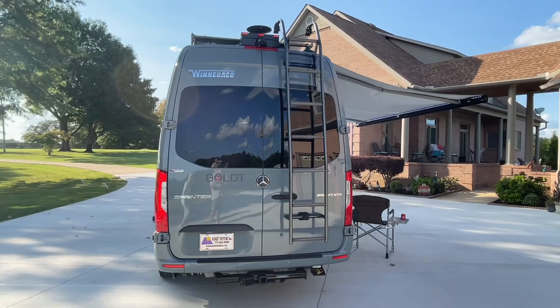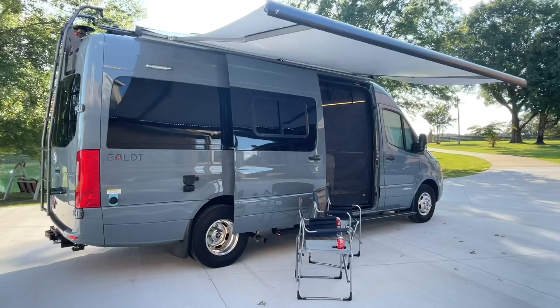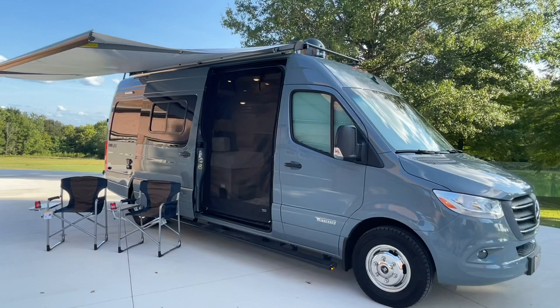It's got the towing package, backup camera, and a ladder that you can access from the back or the sides — you can move the ladder around. This is an all-electric coach. That is correct — no generator. It's got a 12-kilowatt battery pack with a big 3,600-watt pure sine inverter that runs the whole coach, just like if you plugged up to shore power.